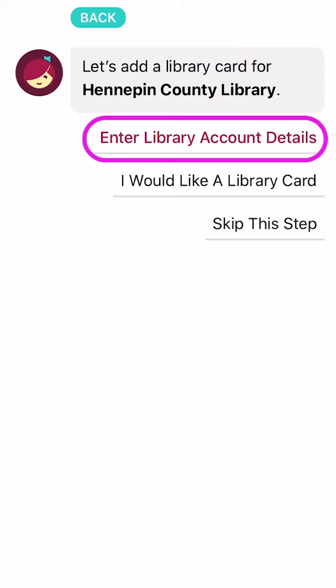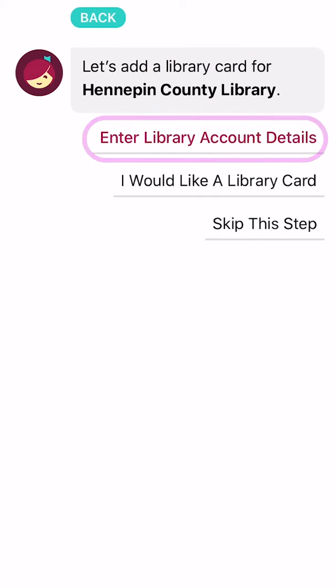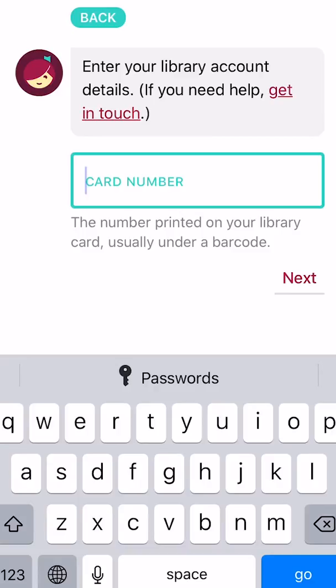Libby will then ask you to enter your account details. Tap, type in the number on the back of your card, and you'll be set to start browsing.